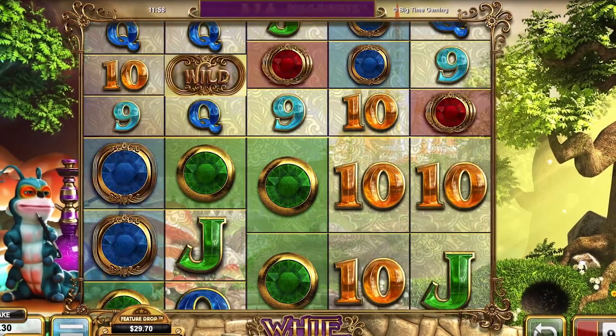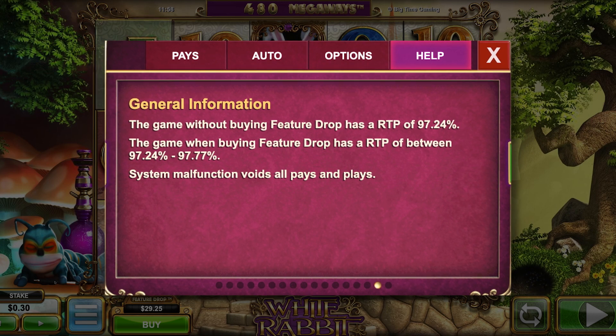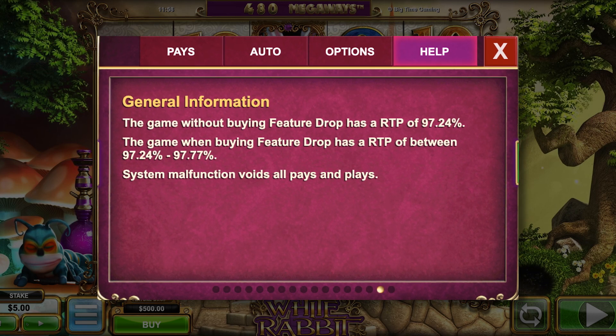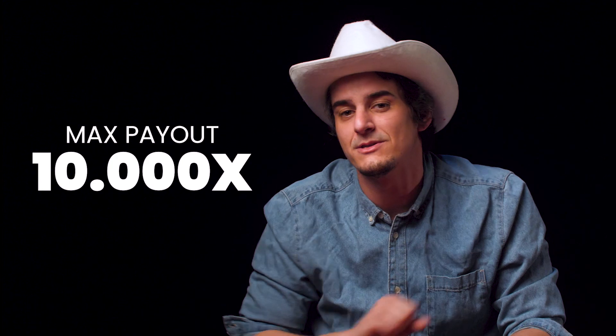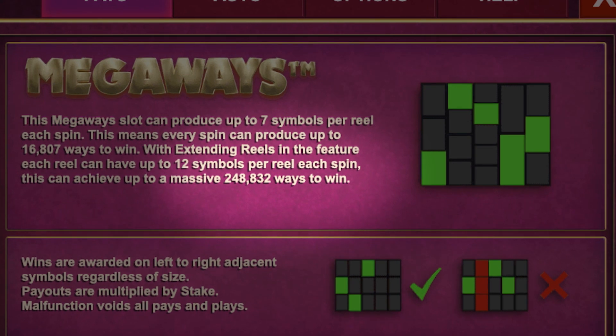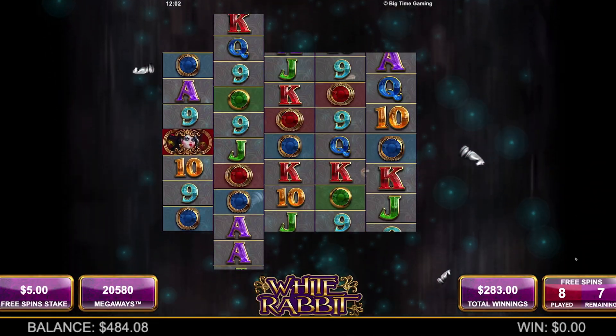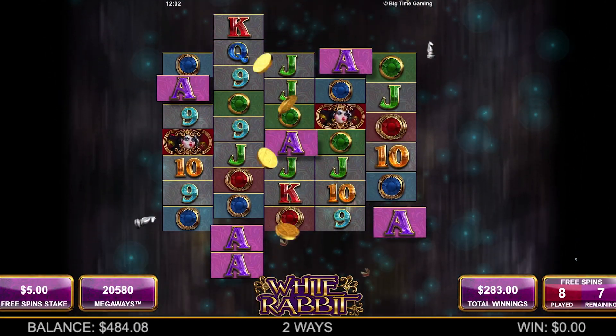And finally, our best pick. Ranking first on the list is the game that started it all, White Rabbit MegaWays, a game based in the wonderful world of Wonderland and the first MegaWays slot created by Big Time Gaming. This slot is known for having one of the best, most amazing, and highest RTPs around, ranging from 97.72% to a whopping 97.77%. White Rabbit also comes with high volatility and offers a maximum payout of up to 10,000 times your initial stake and has up to 248,832 different ways to win. You'll initially start with seven symbols or less per reel, and you'll have to work your way up by simply placing bets from 10 cents up to $20.